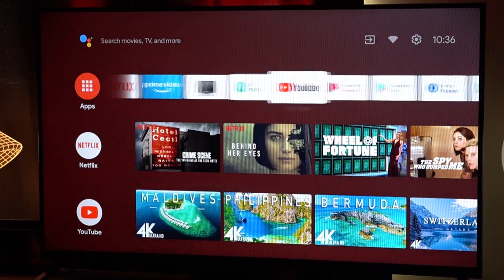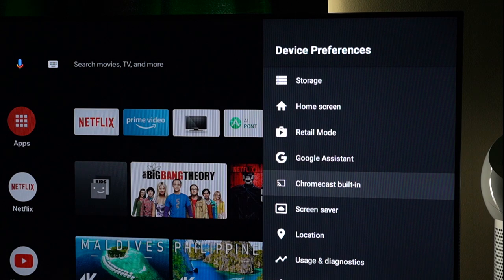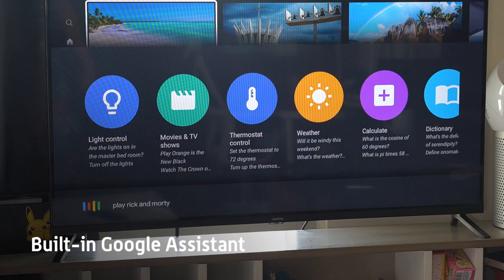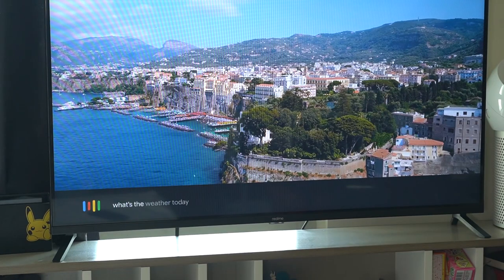Being a smart TV, it does come with a number of features and is mainly the selling point of this product. It has a built-in Chromecast and brings all the features that go along with it, like casting photos or videos from your phone to the TV. One of our most used features on this thing is its Google Assistant — it works just like it does on an Android smartphone. Just press the dedicated Google Assistant button on the remote and you can give commands to your TV by using the remote control as a mic.